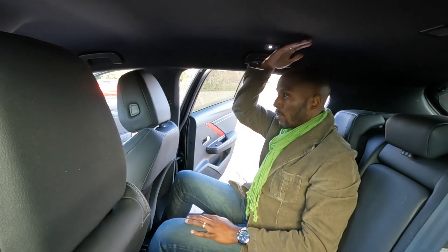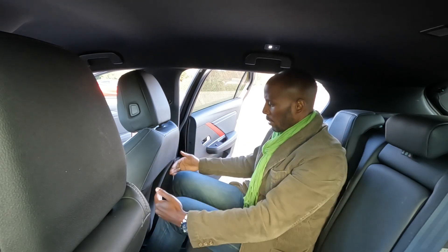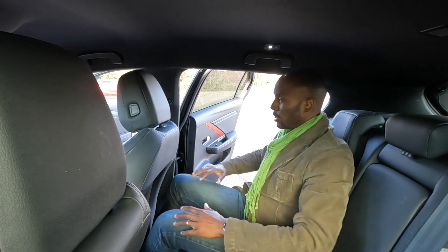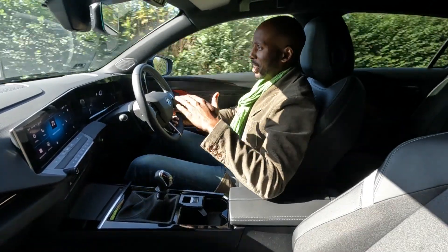I've got plenty of headroom — I'm five foot eight. Legroom is also very generous. With the driver's seat in my driving position, my knees have loads of room and my feet go underneath the front seat as well. There's plenty of space in here.